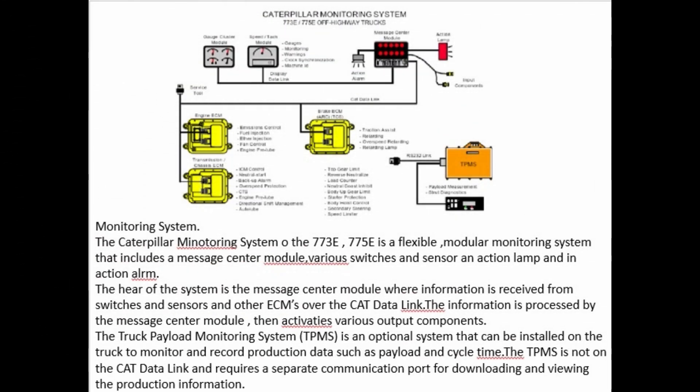The Caterpillar monitoring system on the 773E/775E is a flexible modular monitoring system that includes a message center module, various switches and sensors, and action alerts. The message center module receives information from switches, sensors, and other ECMs over the CAT data link, processes the information, and activates various output components. The Truck Payload Monitoring System (TPMS) is an optional system that monitors and records production data such as payload and cycle time. The TPMS is not on the CAT data link and requires a separate communication port for downloading data.